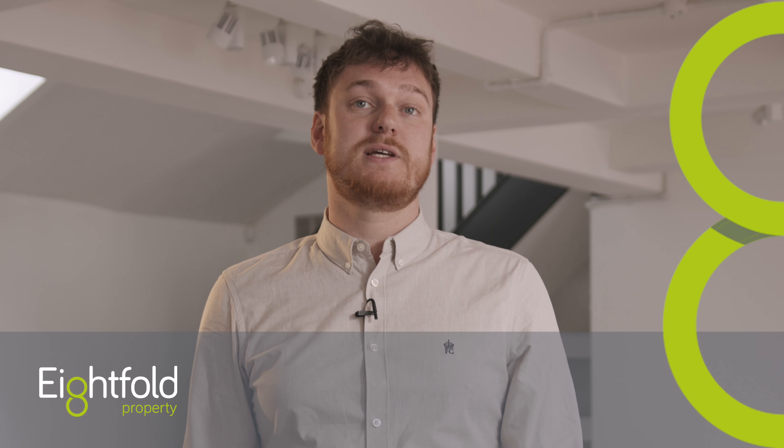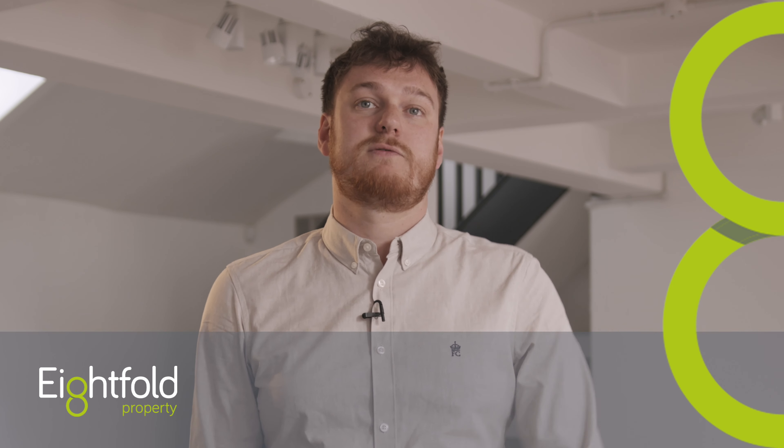Hi, I'm James from Eightfold Property. Today I'm talking about why it's so important to diversify your portfolio as a landlord.